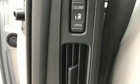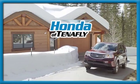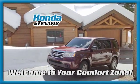Honda has a world renowned reputation for reliability. Hurry in today and see it for yourself. Welcome to your comfort zone.